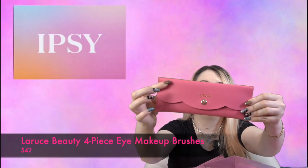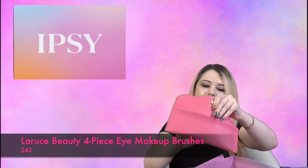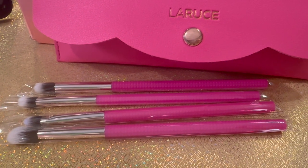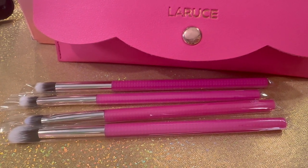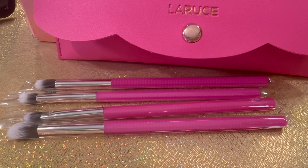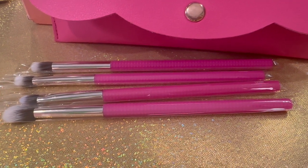Next item is by La Rousse Beauty — I believe it's a set of brushes. It comes in a really beautiful hot pink case. You get four brushes — these are definitely eye brushes. It's the Kayla Four-Piece Eye Makeup Brush Set by La Rousse Beauty. This hot pink brush set features four brushes to blend, smudge, line, and perfect your eye look, and it retails for $42.